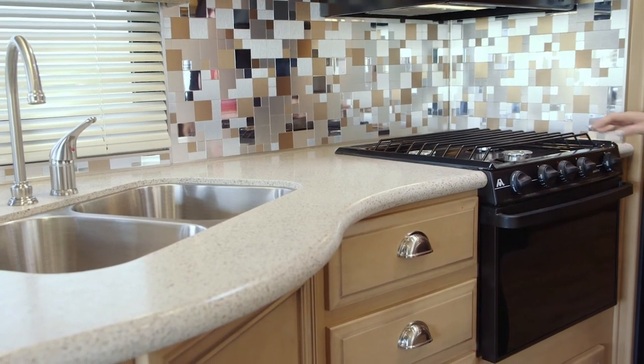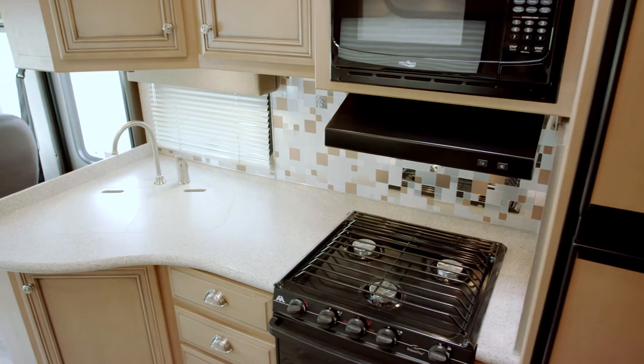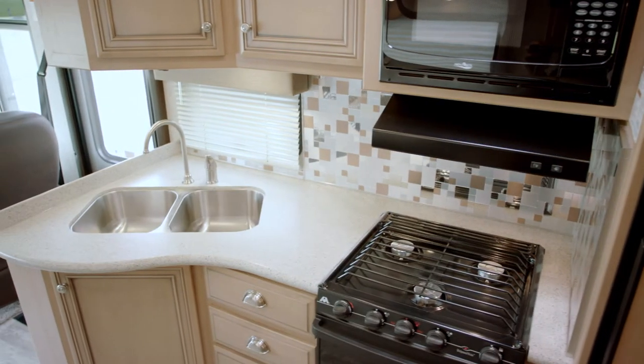We've got a three-burner cooktop with oven. We have beautiful solid surface countertops that surround a double bowl stainless steel sink.